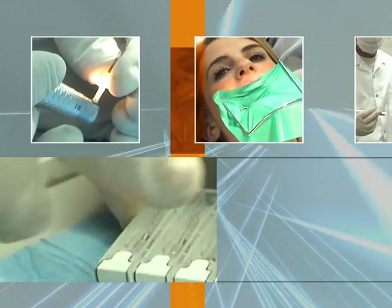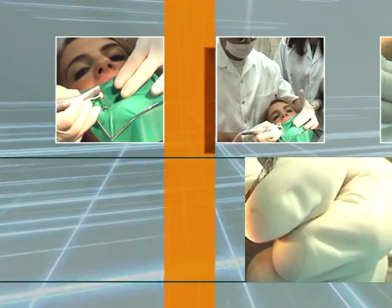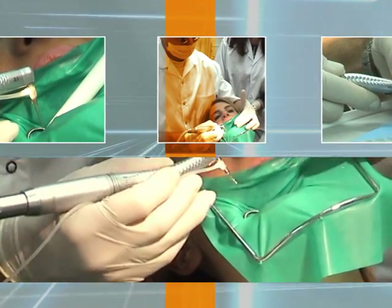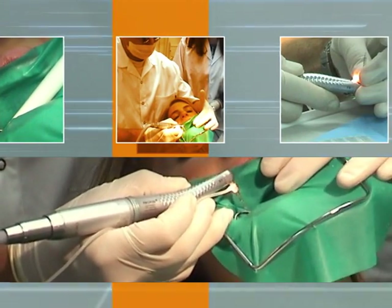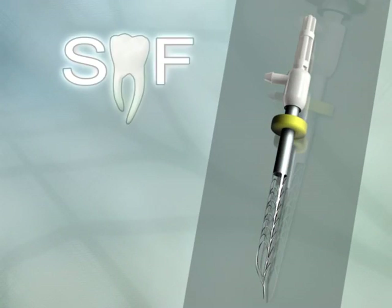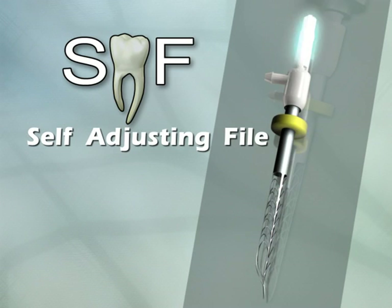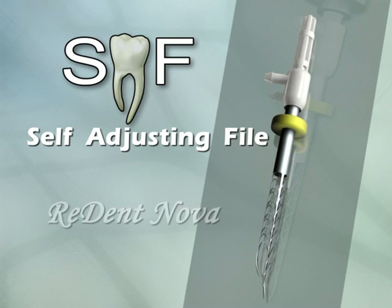It's a new outlook on root canal treatment, bringing dentists and their patients a new level of performance, comfort, and confidence, while reducing overall treatment costs. It's the self-adjusting file — the cutting edge in root canal treatment — from ReDentNova.